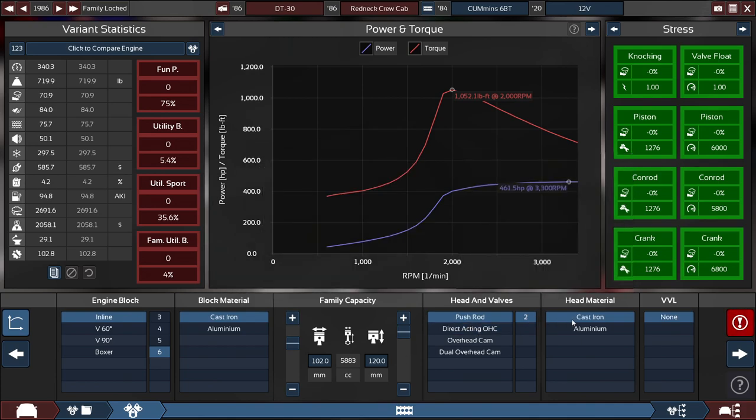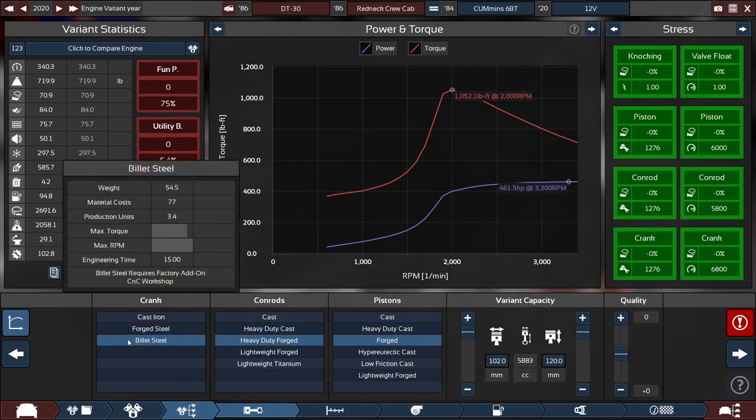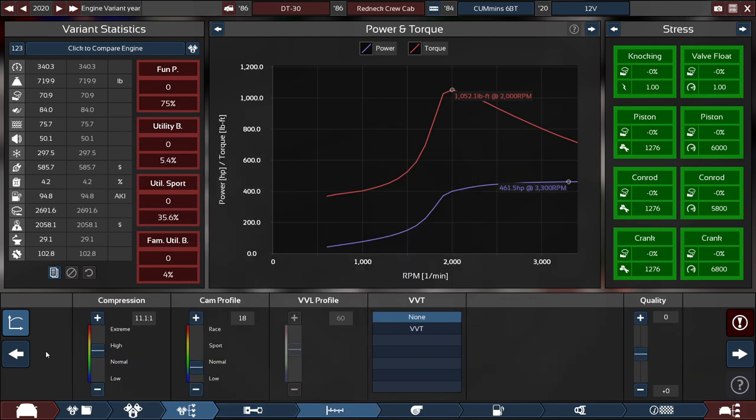It has pushrod headers made out of cast iron. For the crank, it's made out of billet steel, with the con rods set to heavy-duty forge, and the pistons at regular forge. For the compression, it is set at somewhat of a high 11.1 to 1, with the cam profile set pretty much all the way down to an 18.